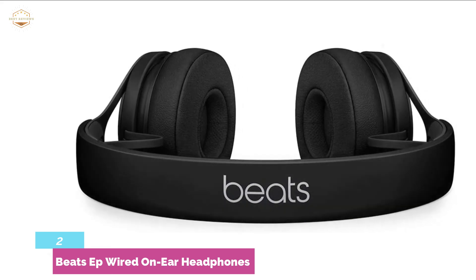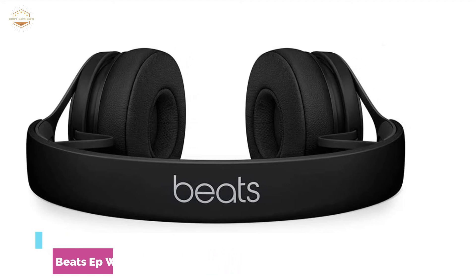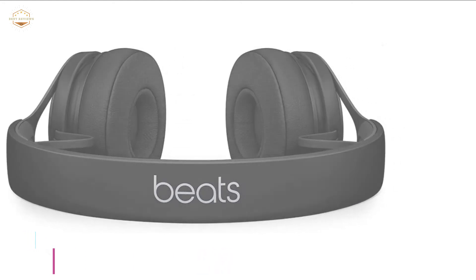You can easily take calls and control the music using the remote talk cable. Overall, it is a comfortable and premium quality headphone for the budget.